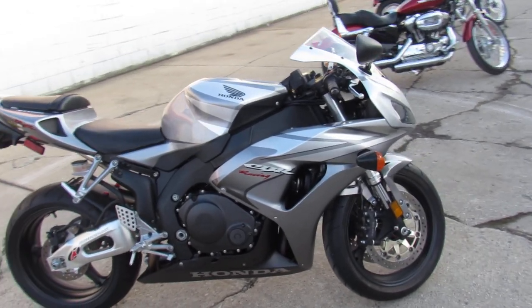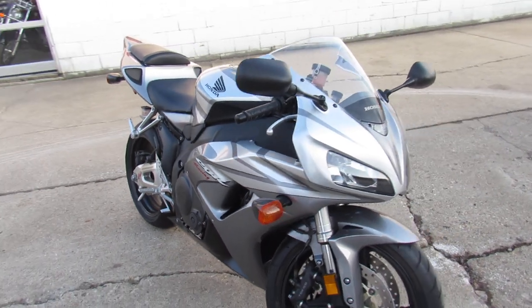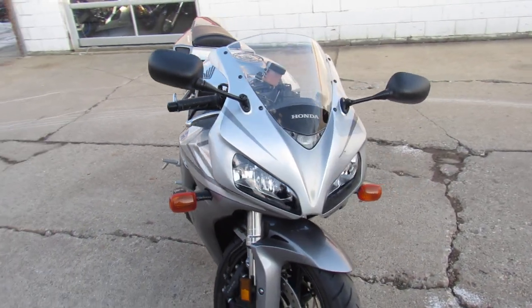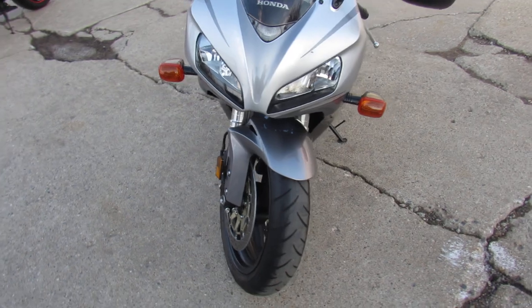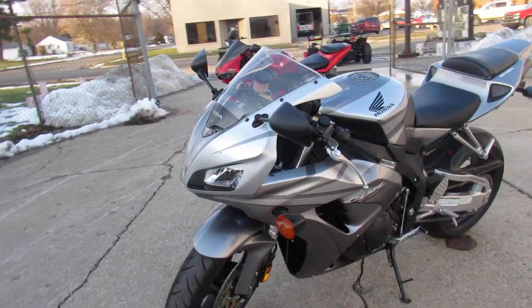Hey guys, ApprovalPowersports.com here, doing some videos on the used sport bikes, and you are not going to want to miss this one. 2006 CBR1000RR for sale with only 398 original miles.